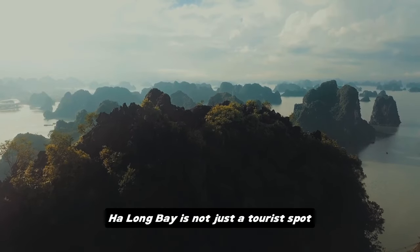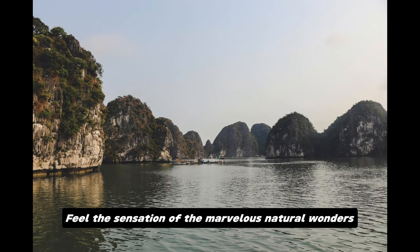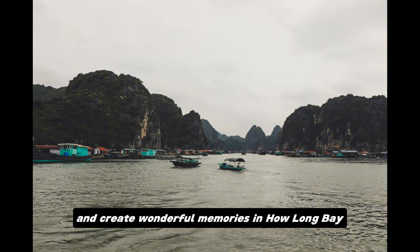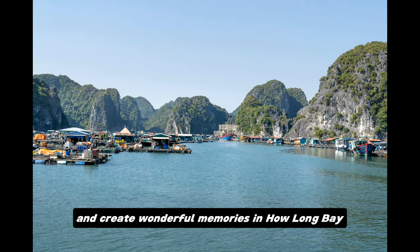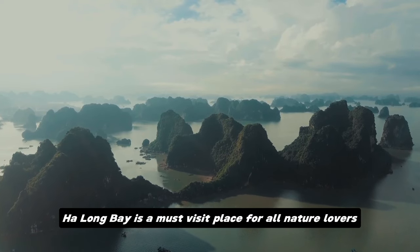Ha Long Bay is not just a tourist spot, but an unforgettable experience. Feel the sensation of the marvelous natural wonders, find tranquility and peace, and create wonderful memories in Ha Long Bay. It is a must-visit place for all nature lovers.